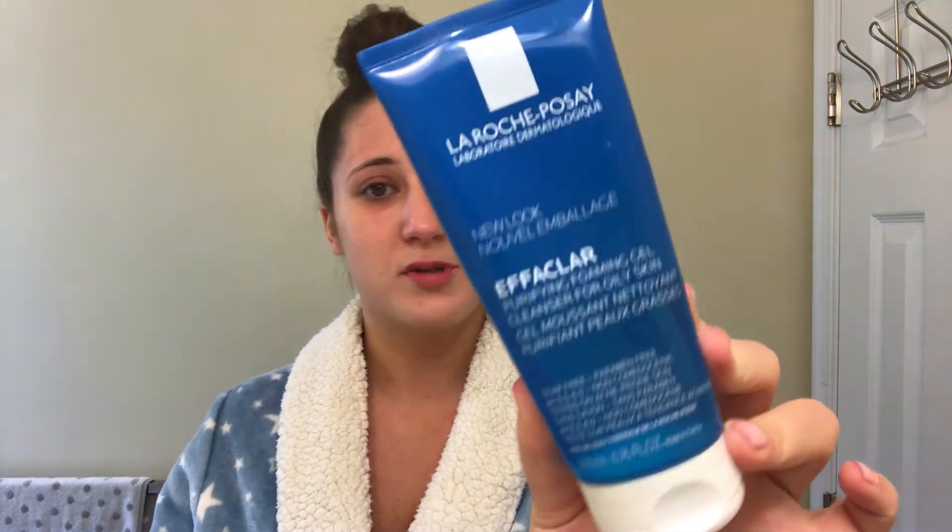That's my first wash done. I want to say it takes off basically 90% of makeup from your face and it's very gentle. The second step — I'm using this La Roche-Posay Effaclar purifying foaming gel. This is for oily, acne-prone skin. It's a soap-free foaming gel. I wouldn't really recommend this for dry skin at all, but combination skin like mine can still use it.